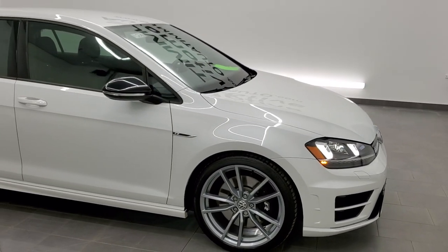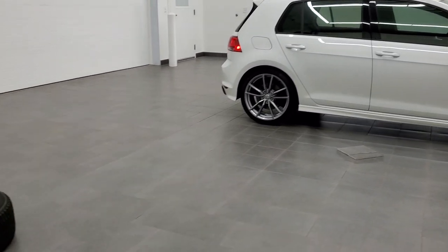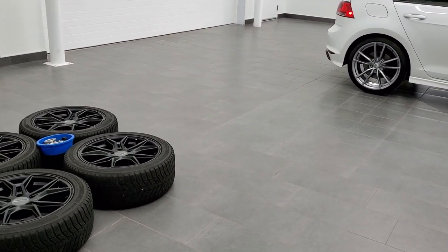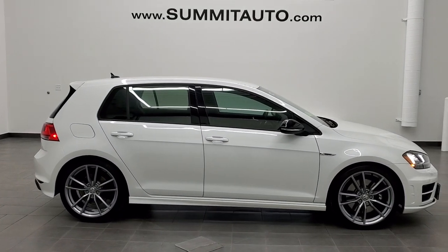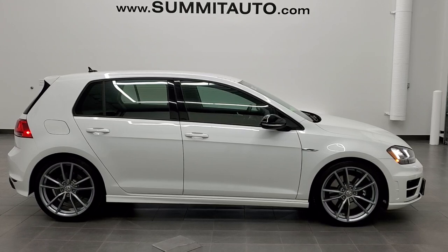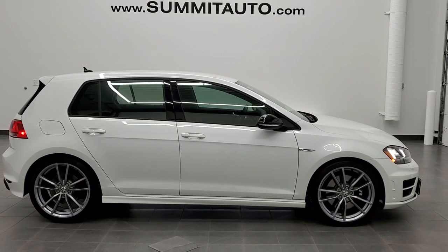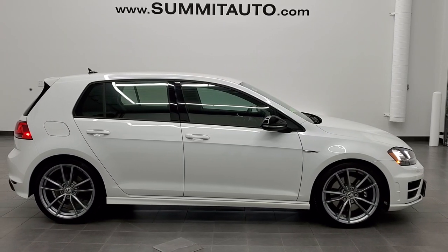I'd highly recommend it from a quality and condition standpoint. Remember, you get two sets of rims and tires with this car — a winter set and a summer set. And to see more pictures of this car or one of our other 450 new and used cars, trucks, SUVs, minivans, Wranglers, half tons, three quarter tons, one tons — you name it, we got it — go to our website at www.summitauto.com.